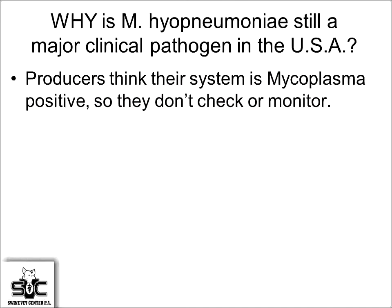Why has mycoplasma surfaced to be more of a problem in the industry? Historically we had positive replacement animals, and today we have virtually all negative replacement animals. So we're bringing negative populations into positive populations and not always being effective in getting those animals acclimatized. Producers think their mycoplasma system is positive and that animals will get positive right away, so they don't check, they don't monitor, and we get into these unstable situations.